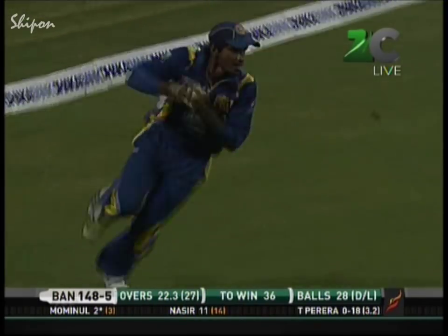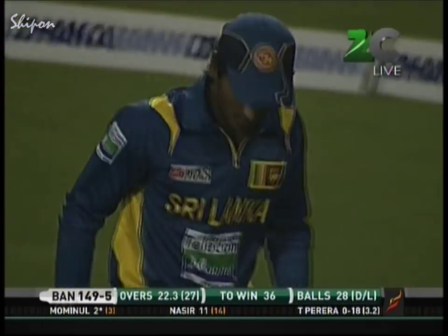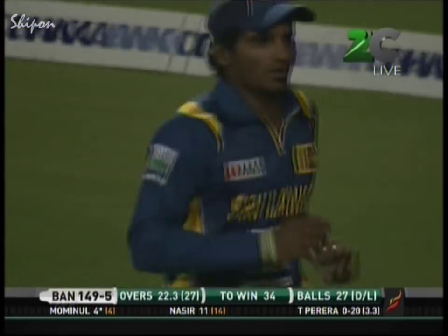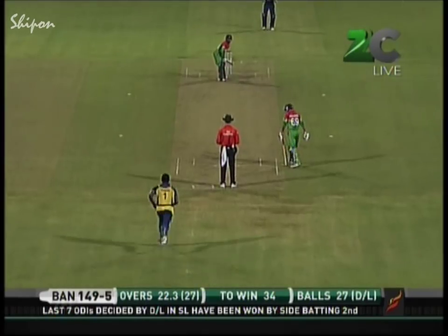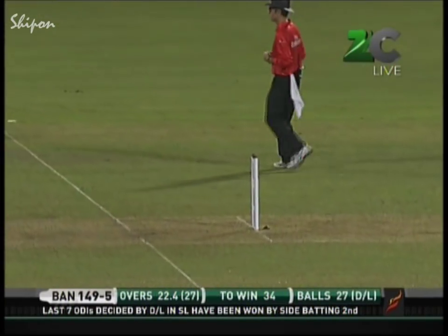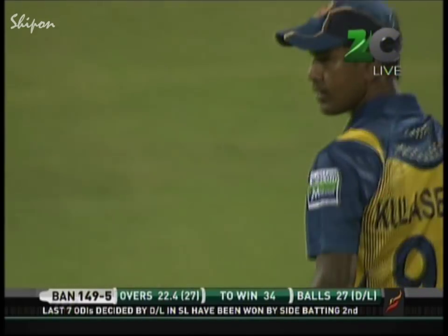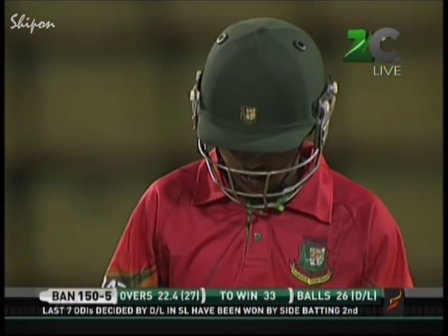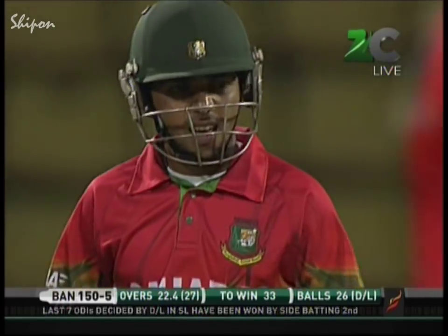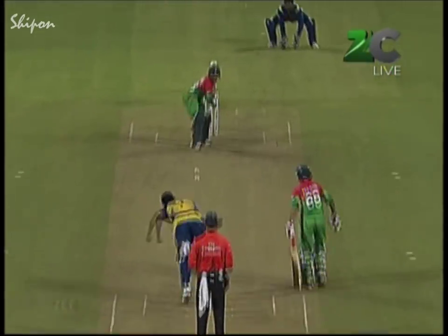Mominul whips it away — beautiful timing, out towards deep mid-wicket. Thisara Perera is out there and the batsmen able to come back for a couple. Signals have been decided by Duckworth-Lewis in Sri Lanka — they've all been won by the side batting second. Ugly heave from Mominul — scampers through for another quick single. He used to time the ball beautifully but didn't do it on that occasion — but that single is enough to bring up 150.